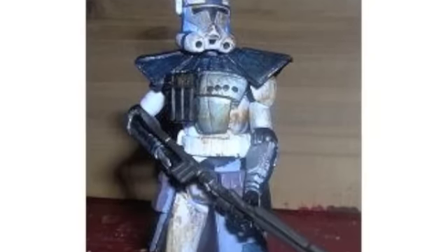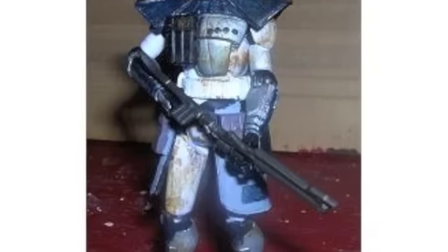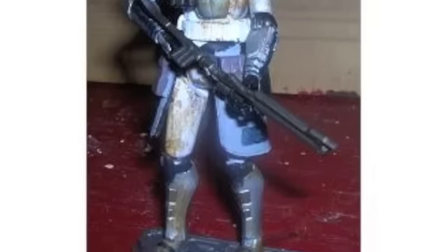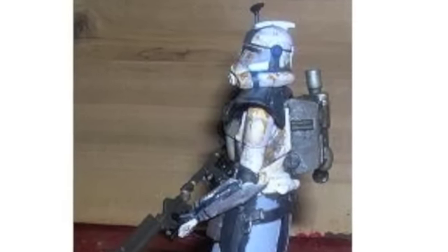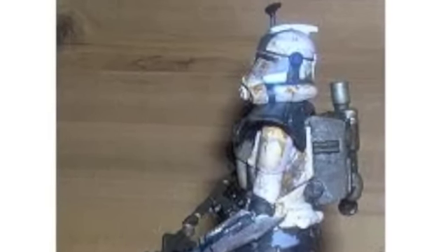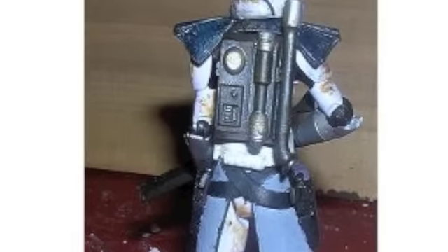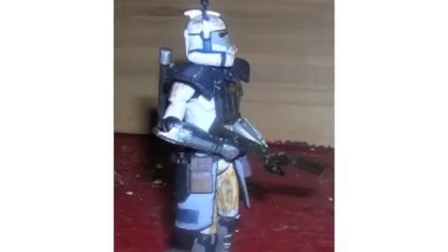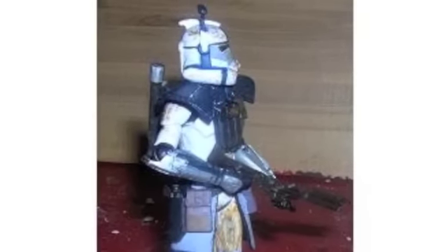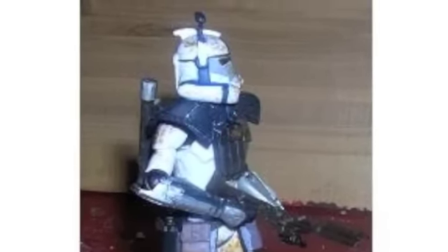Our next clone is a battle-hardened looking ARC Trooper from Flame Trooper. We saw this ARC Trooper during the Battle of Kamino in the second episode of Season 3, ARC Troopers. In the midst of the fighting he was lost in action, but Flame Trooper brought him back to life with this well-executed custom. Heating and popping was used to do some part exchanges, then he was given a new paint job using shades of blue and silver. To complete the ARC, he was thoroughly weathered to give him a dirty look.